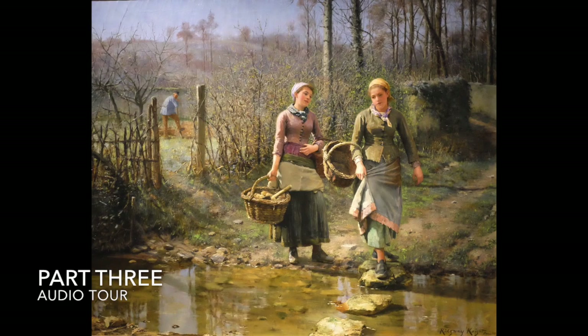Ridgway Knight left for France when he was admitted into the École des Beaux-Arts — the School of the Fine Arts. After studying at the Parisian art school for eighteen months, he returned to the United States to fight for the Union Army in the raging Civil War.